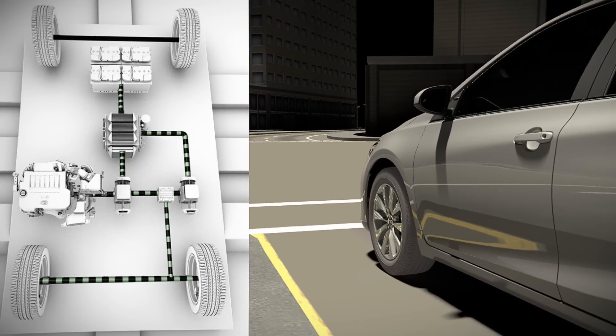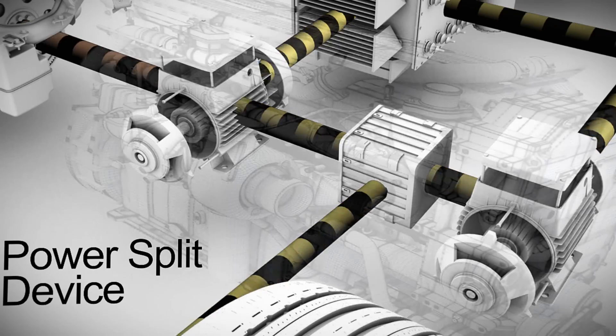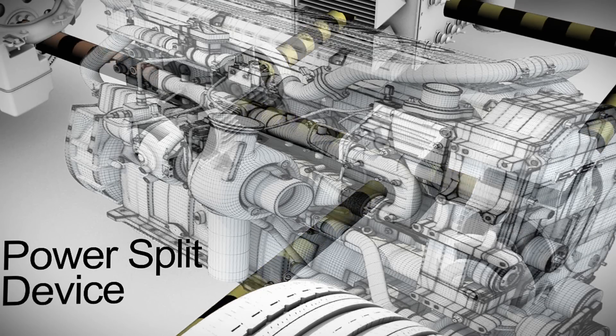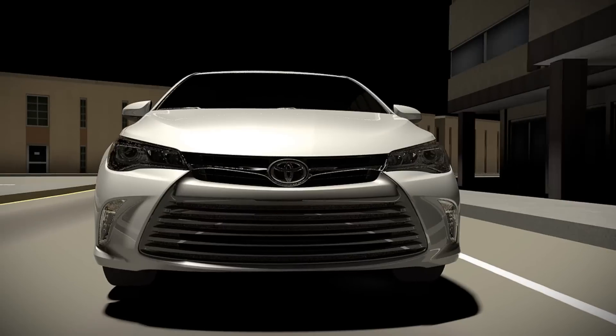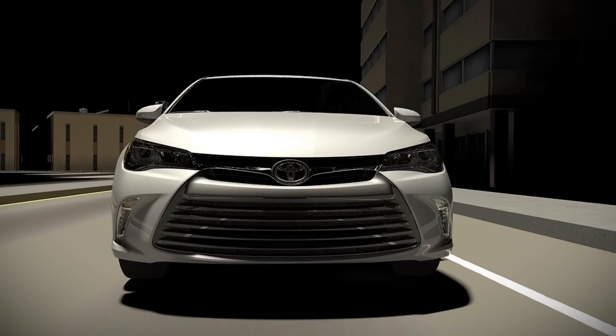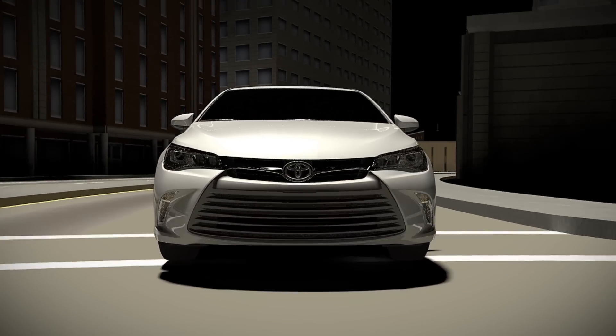Another engineering advancement in the Hybrid Synergy Drive system is the PowerSplit device. This device replaces the traditional transmission and provides seamless, shift-free power to the drive wheels. It blends gas engine and electric motor power before delivering it to the drive wheels. The PowerSplit device lets the gas engine and MG2 operate independently or together.